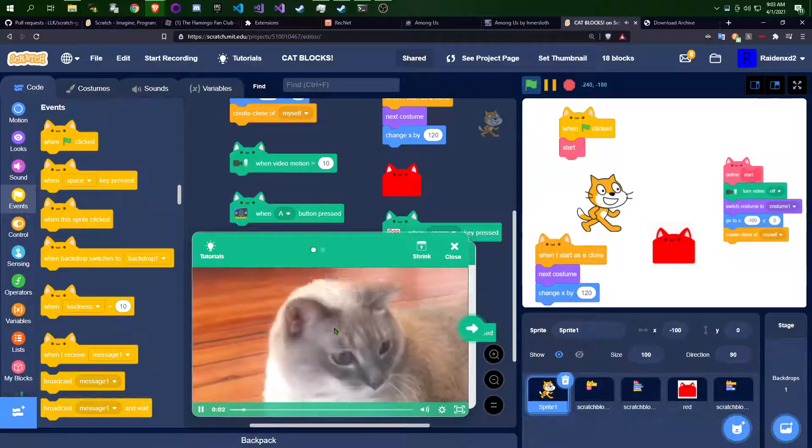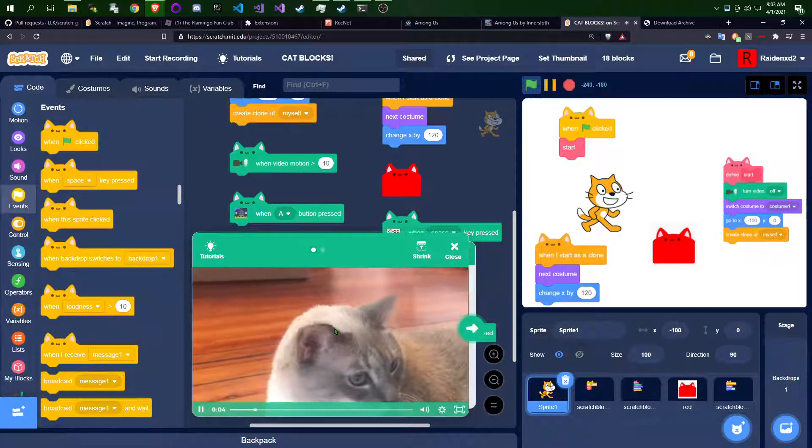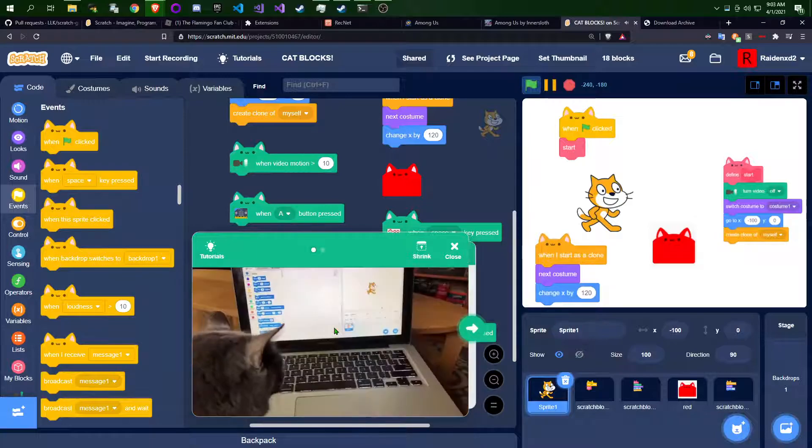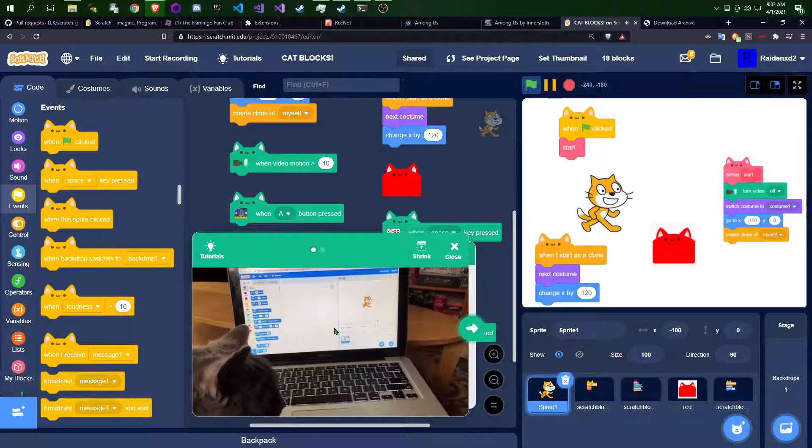We all know cats like to scratch, but could a cat learn to scratch? Of course it could. I'll show you how to make your cat into a Scratch programmer in no time.